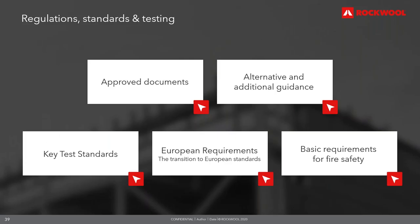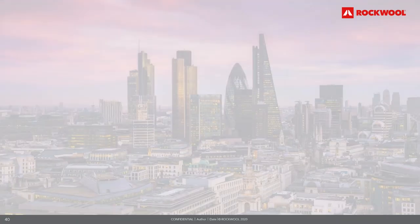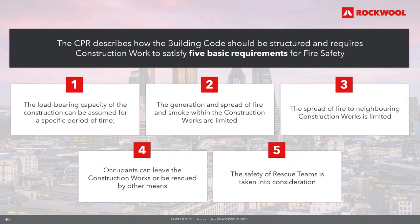The Construction Products Regulation lays down harmonised conditions for manufacturing of construction products. Annex 1 requires construction works to satisfy five basic requirements of fire safety: the load-bearing capacity can be assumed for a specific period of time; the generation and spread of fire and smoke within the construction works are limited; the spread of fire to neighbouring construction works is limited; occupants can leave or be rescued by other means; and the safety of rescue teams is taken into consideration. These basic requirements can be found within the approved documents and technical guides within England and the devolved nations.